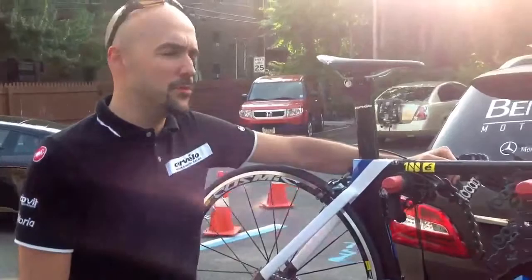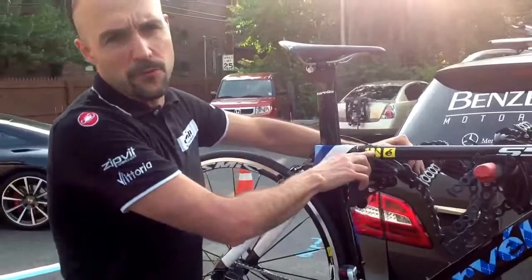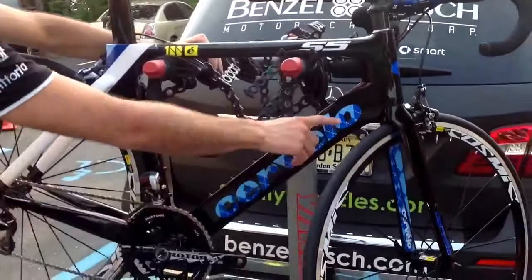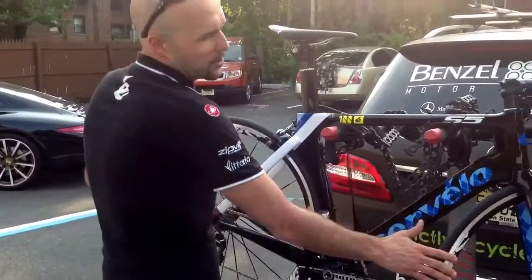I'm Nelson from Strictly Bicycles, here to show off this beautiful 2013 limited edition Tour de France edition S5. This bike is representing the 100th anniversary of the Tour de France and is also the most aero road bike in the world. It's painted in the new Garmin limited edition team colors, and this particular bike is going to be used by team Garmin to race this 100th Tour de France.